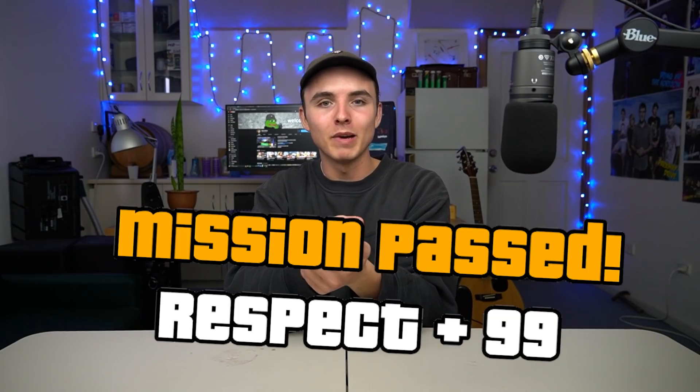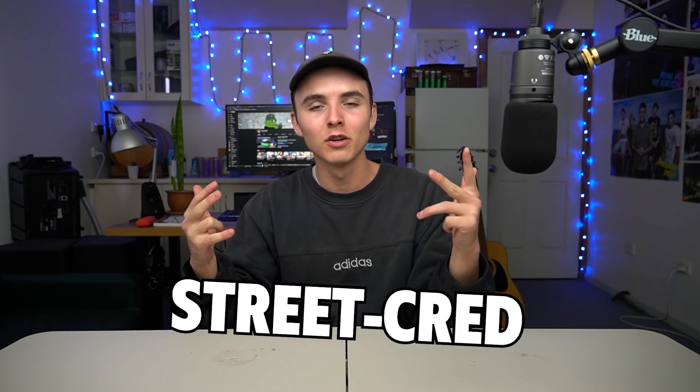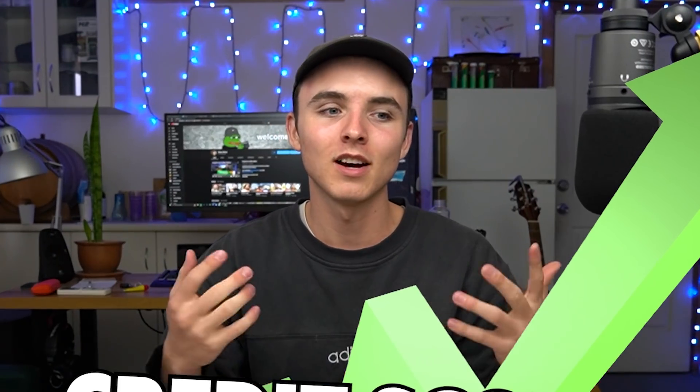What up? Welcome back to another video. Fantastic to see you here. Thanks for pressing on this video — you don't know how much respect you've just gained. Street cred. YouTube's watching your history and they saw you clicked on this, and your credit score just went up. That's how it works.